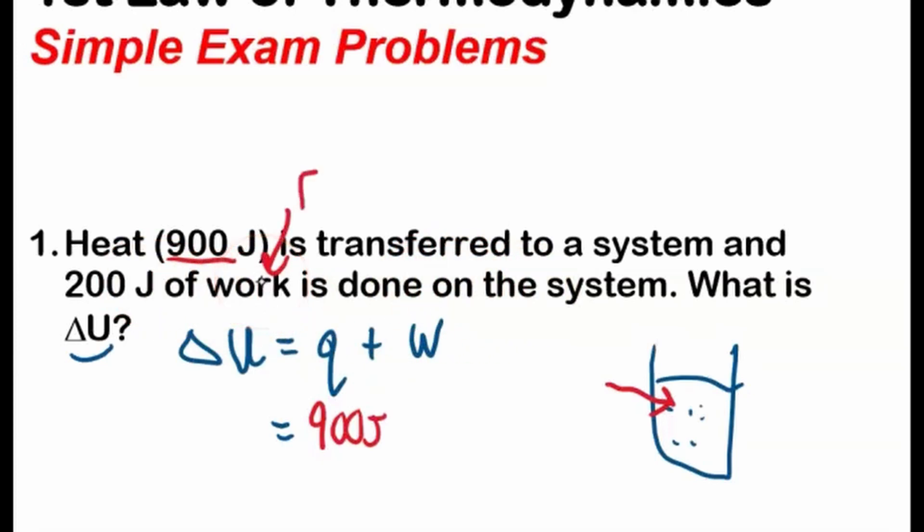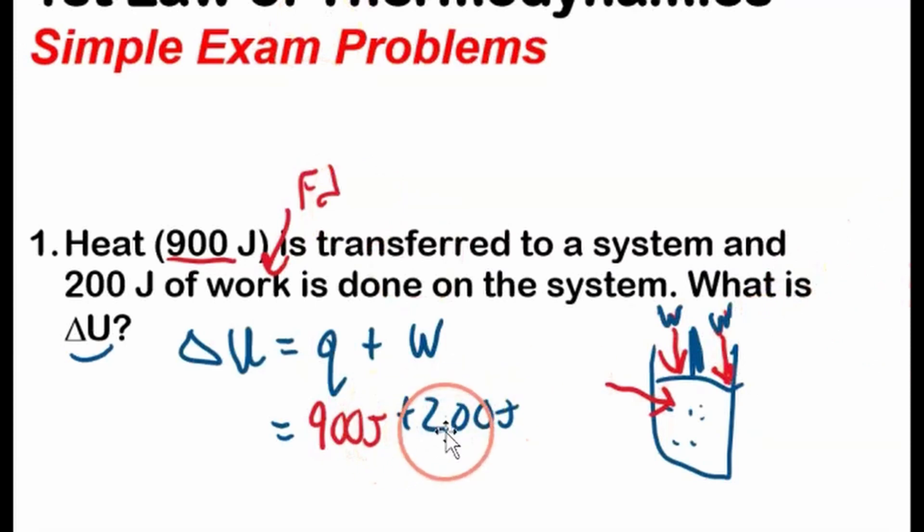And 200 joules of work is done on the system. Work is force times distance. Imagine there's a piston here — we're pushing on the system, trying to compress it, transferring energy as work into the system. So this 200 joules has to be positive, because we're putting work into the system. Therefore, the change in internal energy is going to be 1100 joules. It gets hotter from the heat transfer and even hotter because we're putting work energy into the system as well.